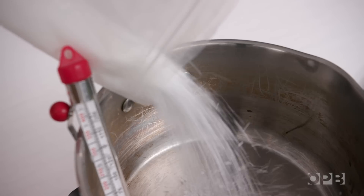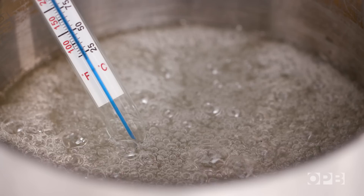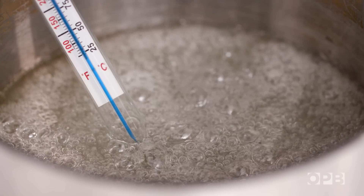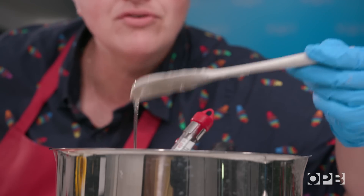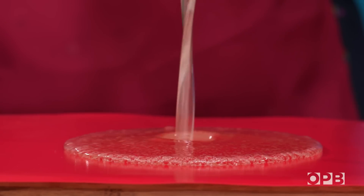Plastic is everywhere around us and almost half of it is designed to be used once and then thrown away. Very little gets recycled, and when it ends up in the environment it can stick around for hundreds of years. But what if we could come up with an alternative to single-use plastics?